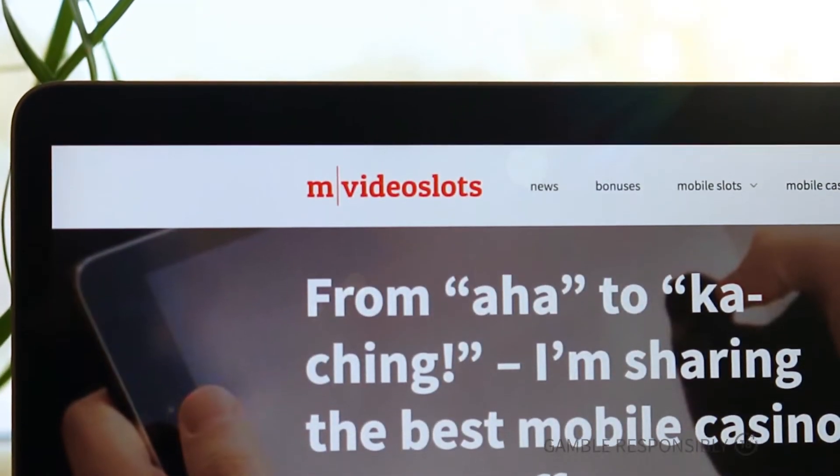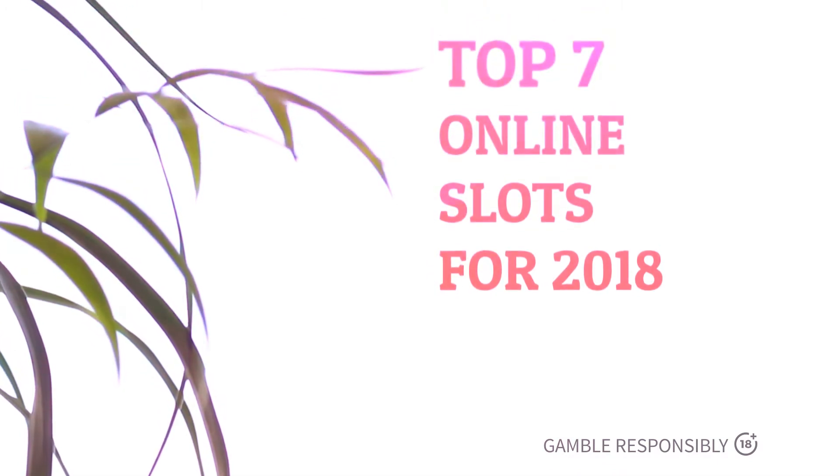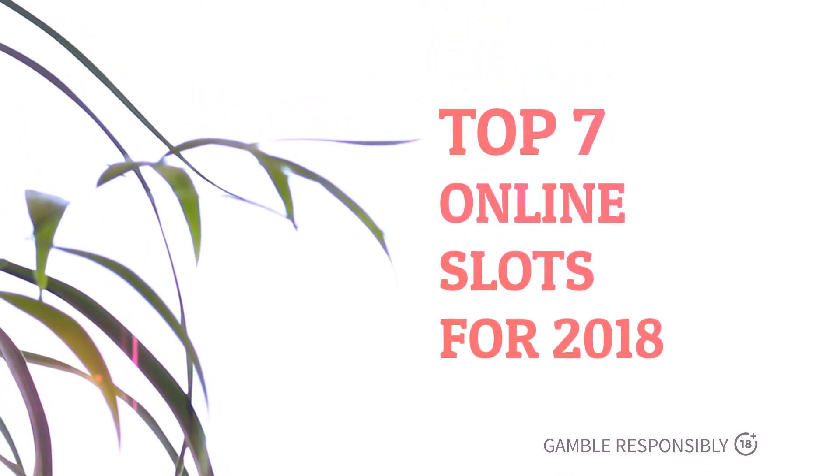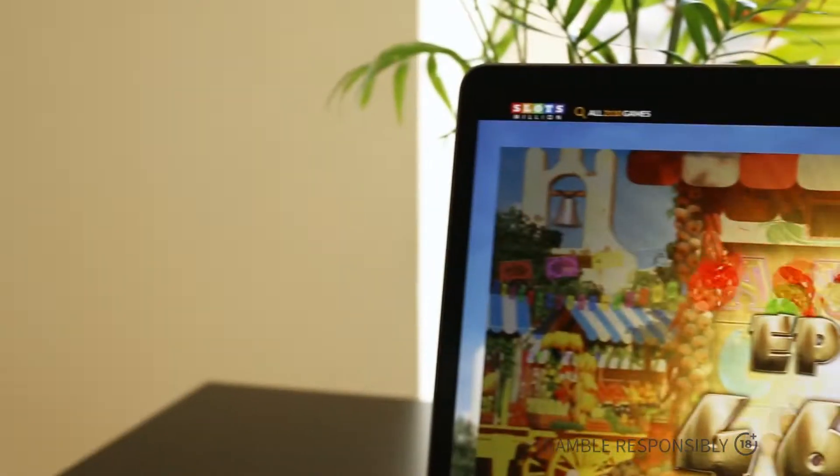Hey guys, Nikita here with mvideoslots.com. If you've been dying to know what are the hottest online slots for this year, then this top list with personal recommendations is all you need to get going. Be sure to check out the description down below for links to the full post with recommended casinos and other noteworthy game releases not included in this video. Let's begin.